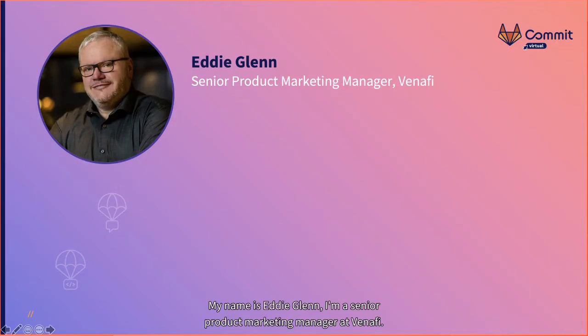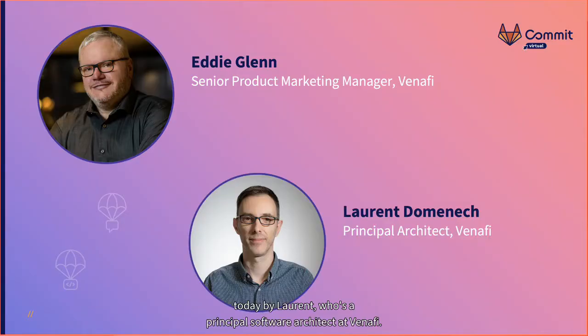My name is Eddie Glenn. I'm a senior product marketing manager at Venify. I've been involved in software development for about 30 years now. I started off my career writing safety-critical software and then moved into DevOps, and most recently I've been helping customers secure their applications. I'm really excited to be joined here today by Laurent, who's a principal software architect at Venify. Laurent, can you say a few words about yourself, please?